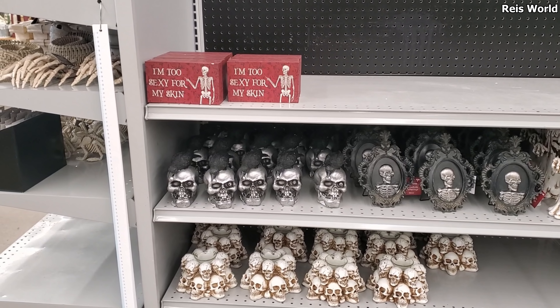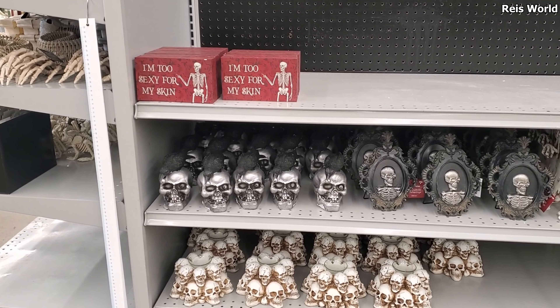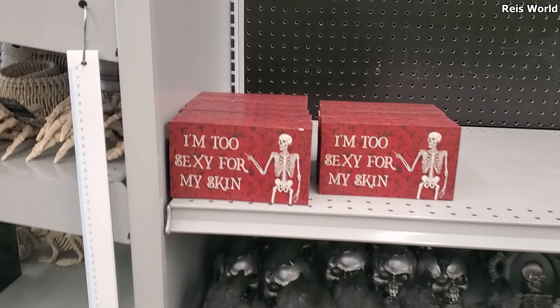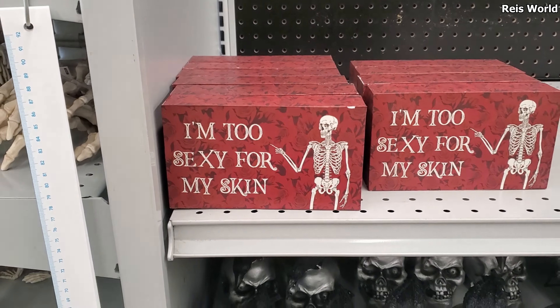Alright, you guys! I made it into the At Home store and Halloween is here. I'm too sexy for my skin. Oh my gosh, right? That is so funny.